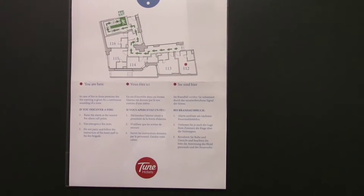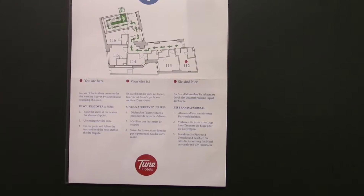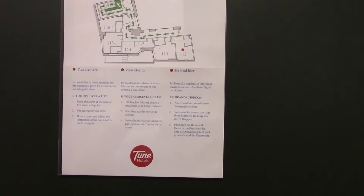This is the room review of the EasyHotel in Newcastle. Before it was called the Tune Hotel, and they still have the information from that hotel on the door behind me, along with your safety information.